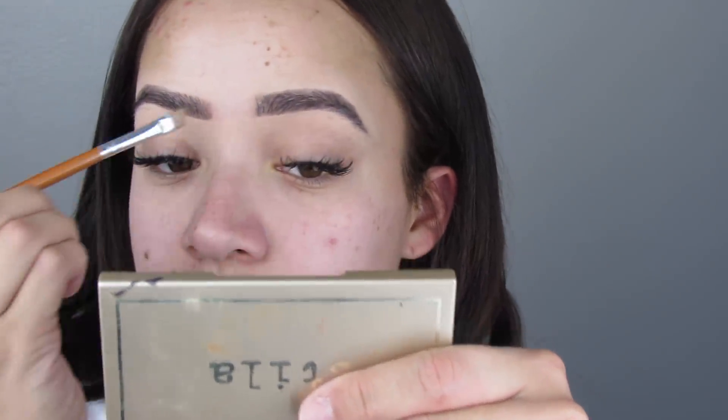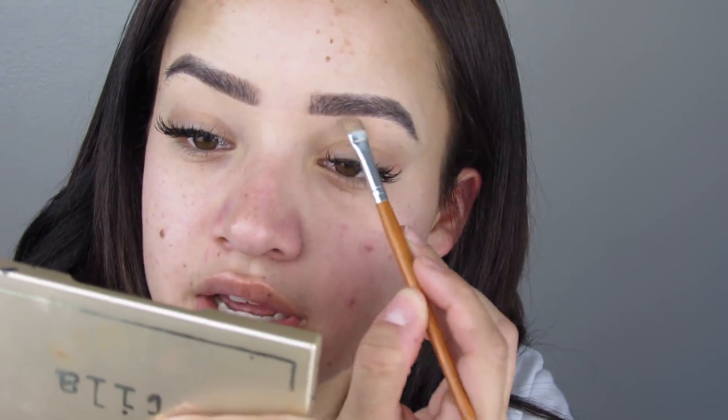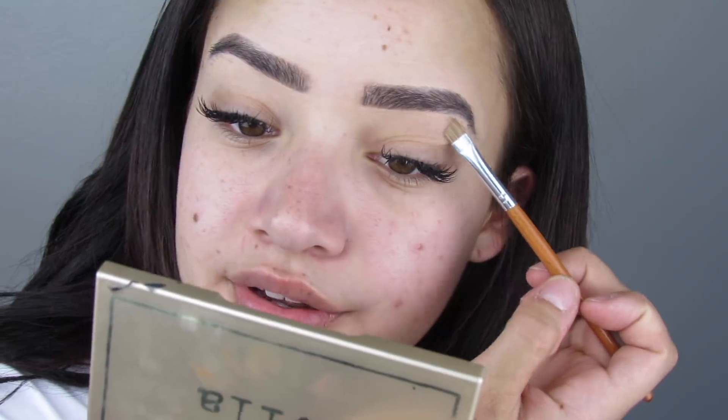So this is the Hourglass concealer. This is the first time I purchased it, and I've been using it consistently for a while. I don't think I'm gonna rebuy it again because it creases really bad underneath my eyes, so it always looks like I'm sleepy or something.